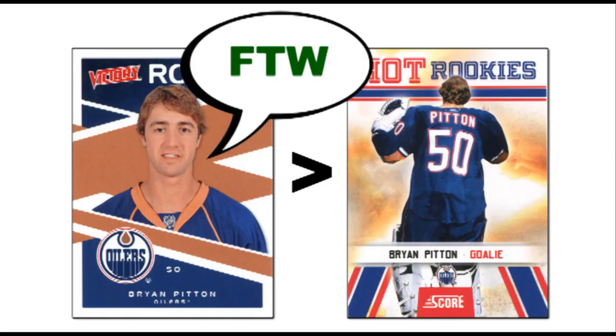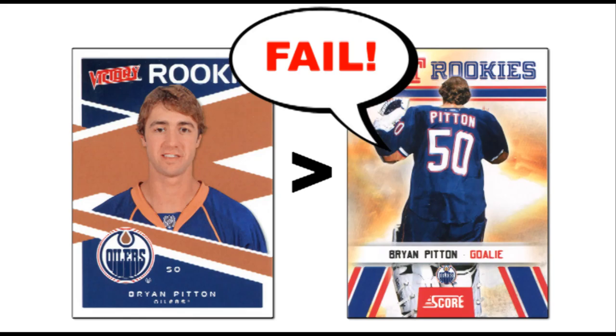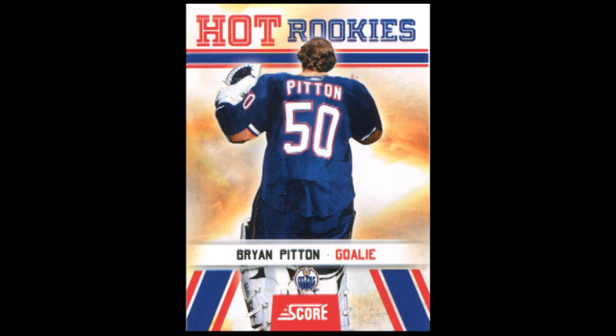FYI, Upper Deck got a shot of Pitten from the front for their Victory Hockey set. This photo is so lame that I'm beginning to think that it isn't really a photo.